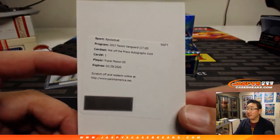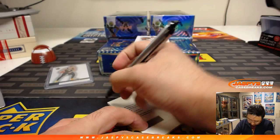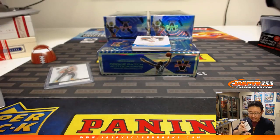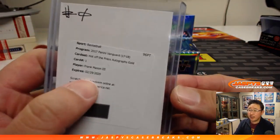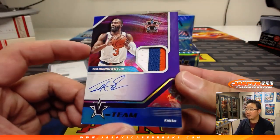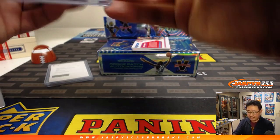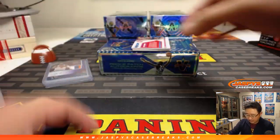We've got Frank Mason III — hot off the press, autographs, gold. That card is gold. Hot off the press too. John Sampson gets a redemption of Frank Mason III. Doesn't expire until 2020. Next up is Tim Hardaway Jr., three-color patch autograph, Knicks edition — although he's on the Dallas Mavericks now. That is number eight out of 25. Alex Carmichael, number eight. Nice.